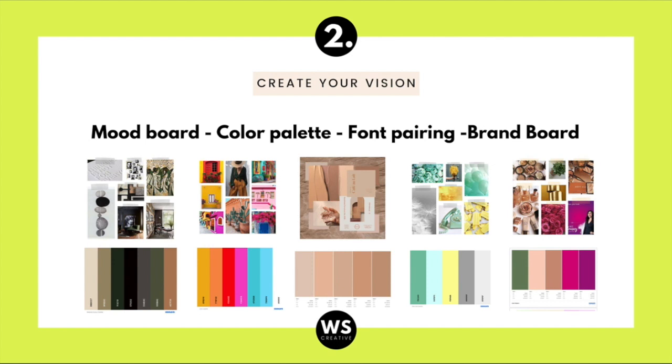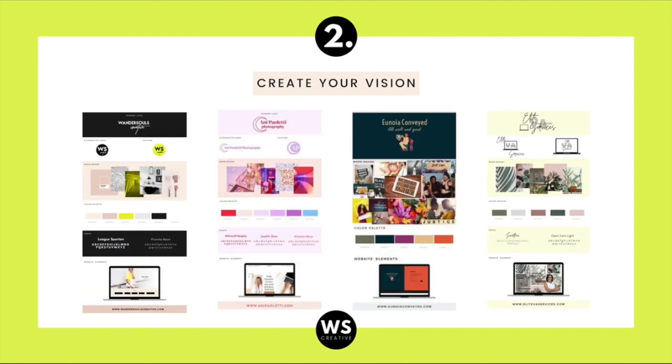As you can see, these are some beautiful examples of mood boards created in Canva using one of our templates, and their color palettes created on Coolers in less than 10 seconds. Once you have your colors defined, your mood board images for inspiration, and your fonts selected, you can add all those elements to a brand style board. We actually have some templates available if you want to create your own.